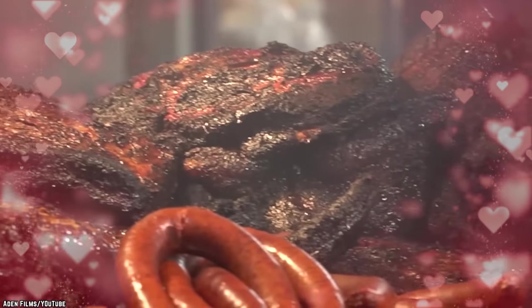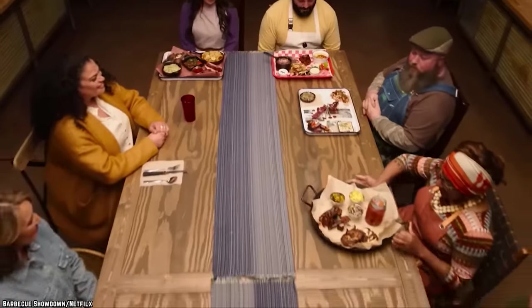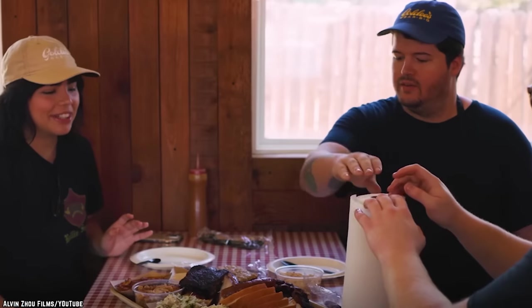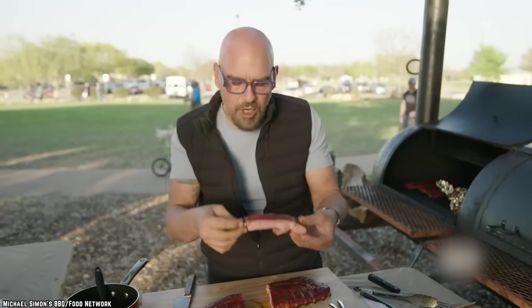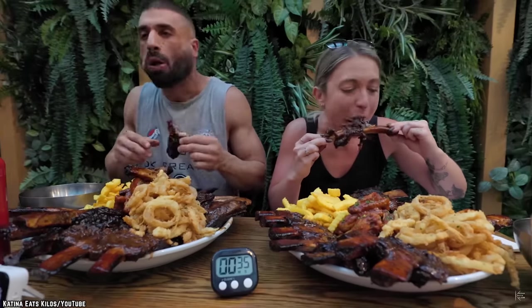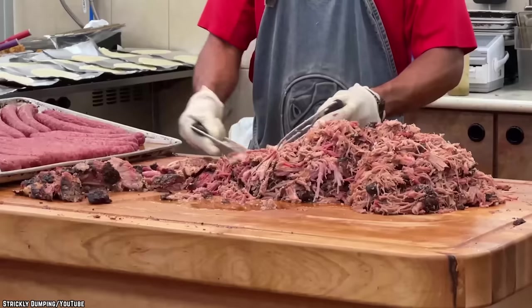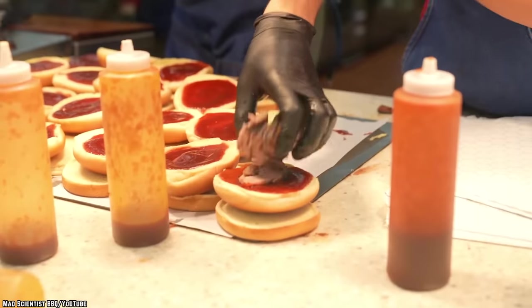Who doesn't love barbecue? There's something about the smoky grilled tanginess that sets barbecue food apart from everything else. Most people can't help but smile as soon as that instantly recognizable aroma hits the nostrils. However, barbecue isn't exactly the most convenient food to eat while on the go, and it can get pretty messy. Fortunately for frequenters of Buc-ee's, the convenience store chain offers one of the best barbecue sandwiches around.